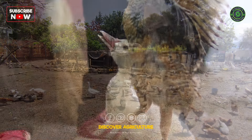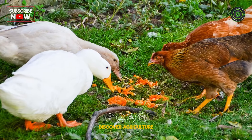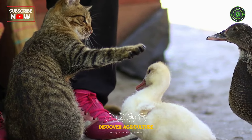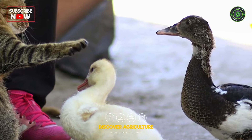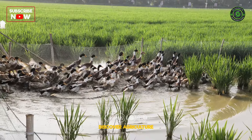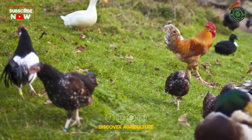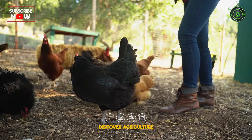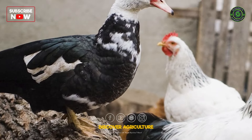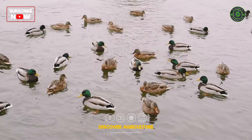Integrated chicken and duck farming is a sustainable and innovative agricultural practice that combines the benefits of raising both chickens and ducks on the same farm. This integrated approach offers numerous advantages, ranging from improved pest control and waste management to increased overall farm productivity. As traditional farming methods face challenges such as resource constraints and environmental concerns, integrated chicken and duck farming emerges as a promising solution that promotes efficient resource utilization and environmental sustainability.